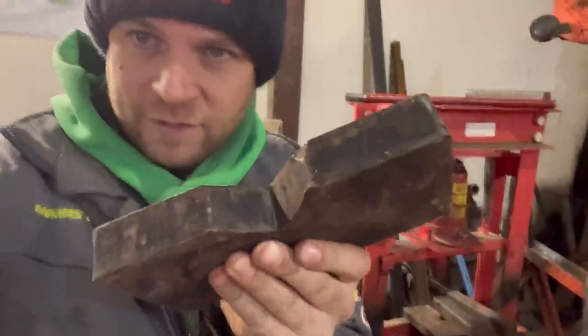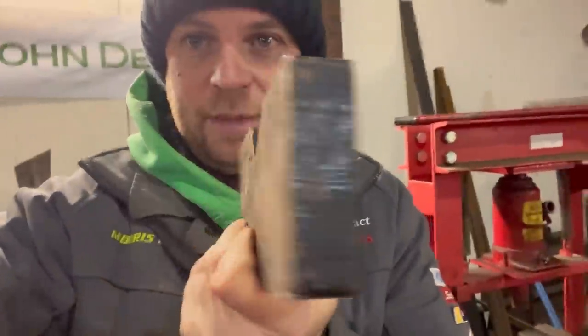Dead easy quiz question today and there's even a clue as well if you look closely. Does anyone know what that's for? Big thick piece of steel, quite heavy. If you think you know, leave a comment below.